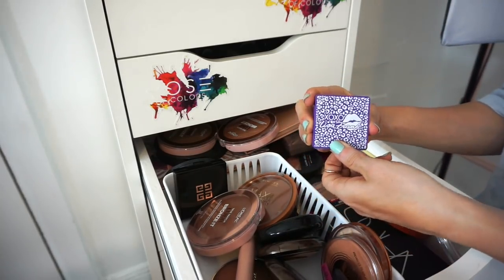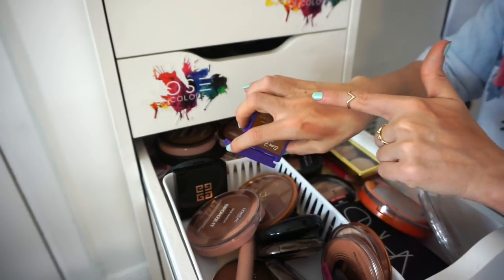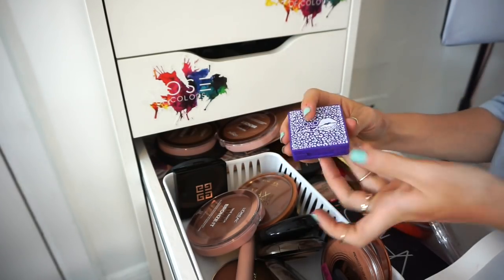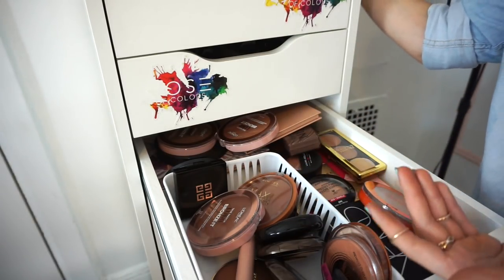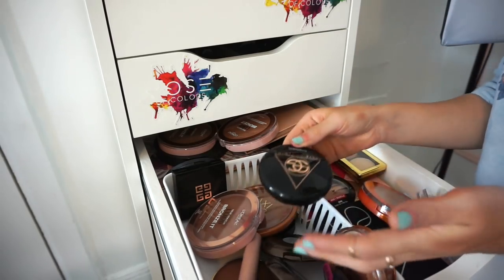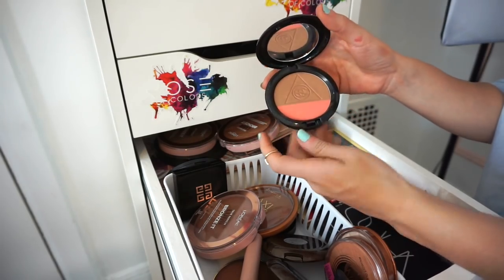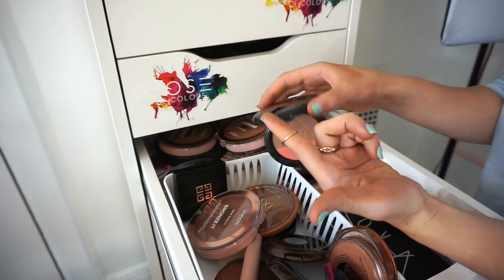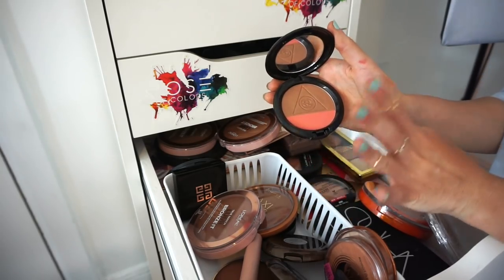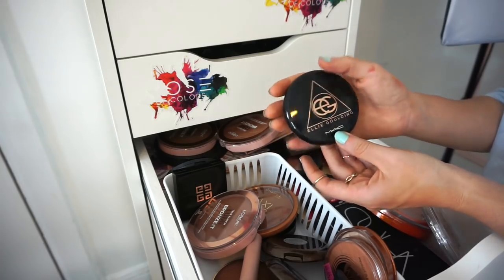This is the Lisa Frank bronzer. It's a bit deep but it still works and I like the formula. Keeping it. Then I have the MAC x Ellie Goulding collection bronzer and blush. I enjoy collecting MAC powders, so I'm keeping this for the packaging even though I don't typically use it.